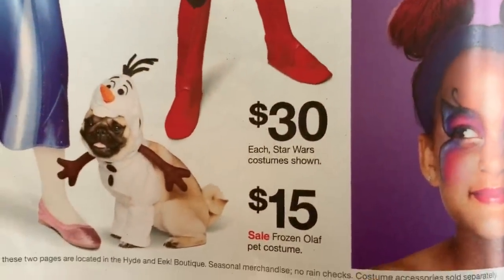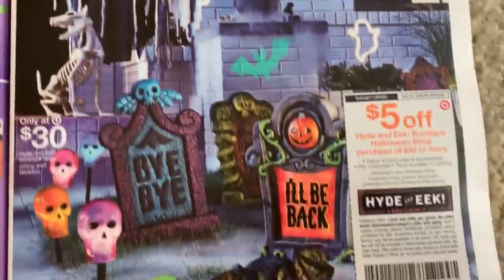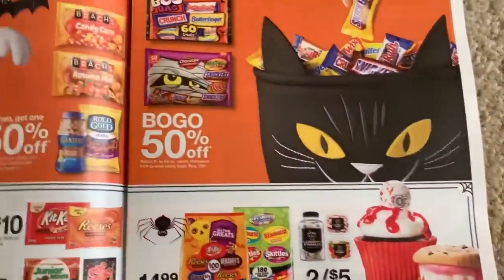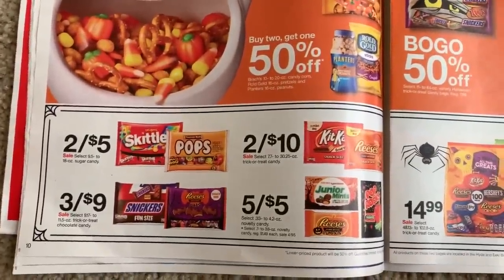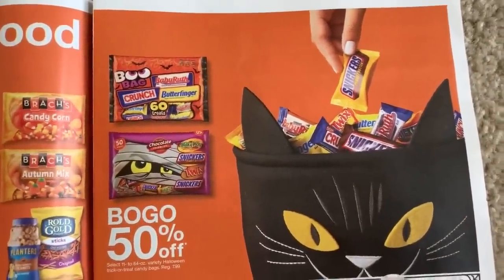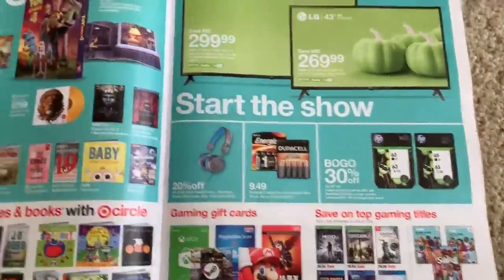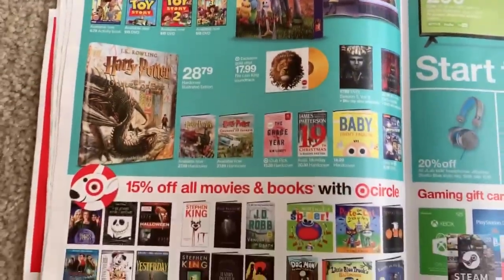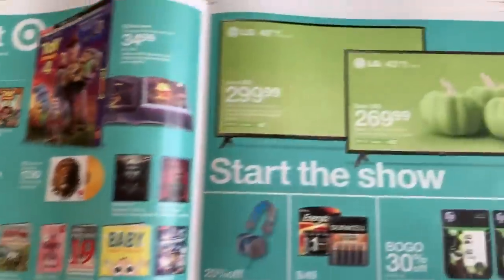That dog costume is just way too cute! The $5 costume coupon is available in-ad or in the Target app. We have Halloween candy — kind of look around for more candy deals. Target hasn't really been the place to get candy this year; CVS was the store to get your candy at. That's mostly where I got my candy, with a couple of things at Walgreens. CVS was a big money saver this year on Halloween candy.